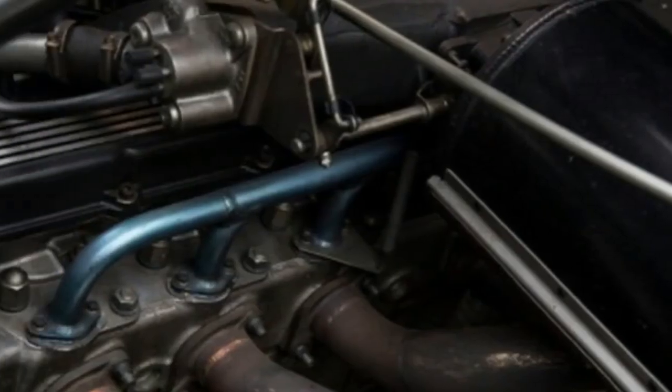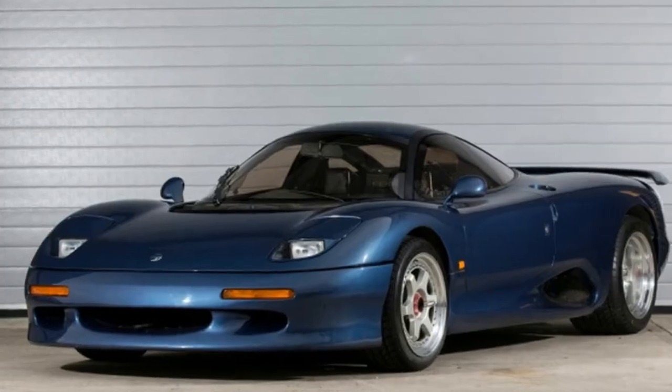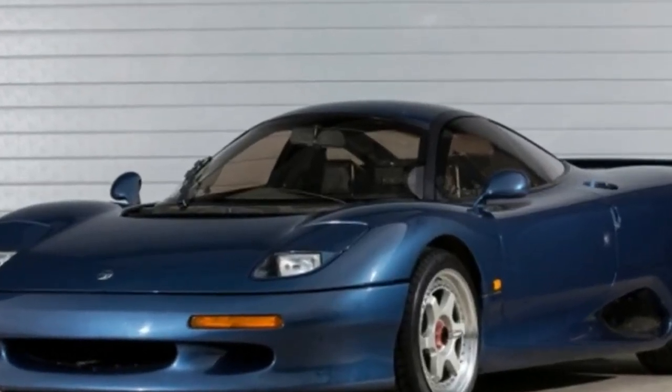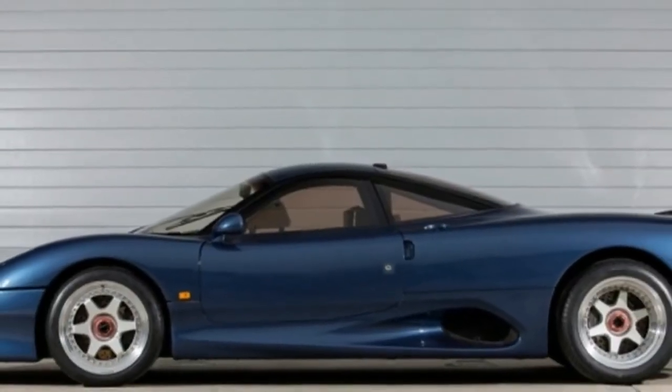The XJR15 was also the first road car to make extensive use of carbon fiber. In fact, at 2,315 pounds, the car's listed weight is less than that of a new Mazda Miata.